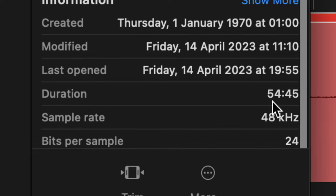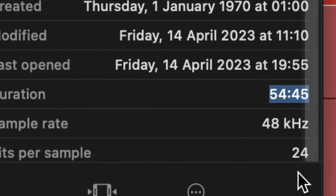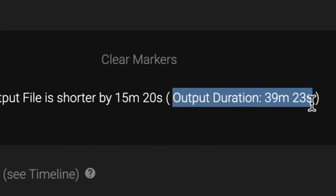This app just took a nearly one-hour long recording and cut it down to under 40 minutes in just 11 seconds. This app is incredible and it's one that I will use as my editing assistant on every one of my videos from now on.